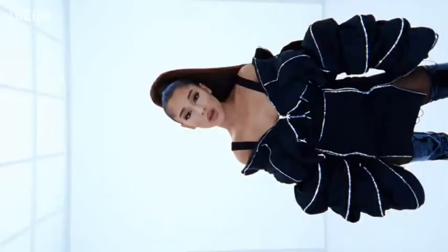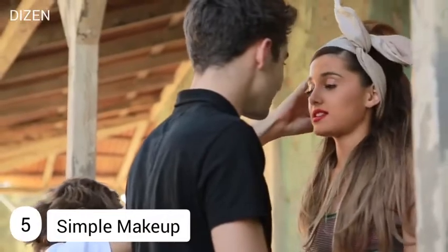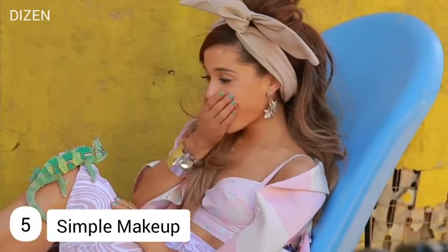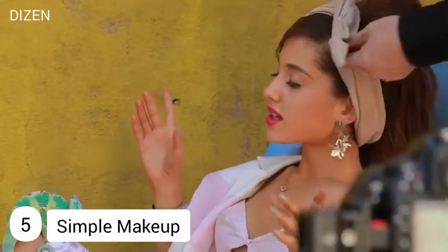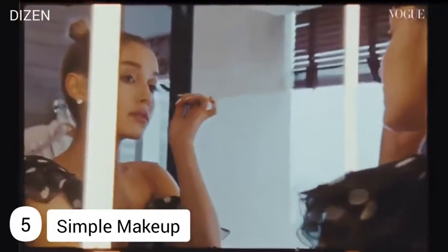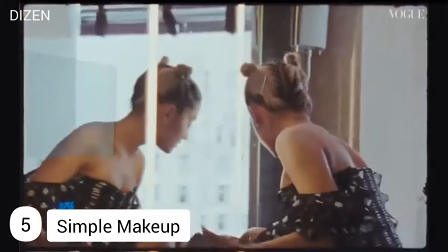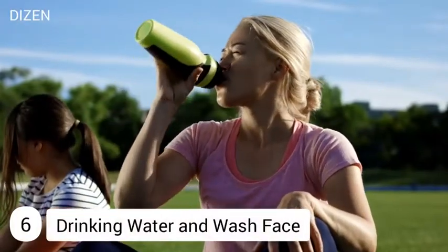Number five: simple makeup. Ariana wears simple makeup consistently every day, which makes her style iconic. To create her iconic look, she most often uses Urban Decay's 24/7 Glide-On Eye Pencil in the shade Corrupt, and a generous application of MAC Cosmetics Haute & Naughty Lash mascara.